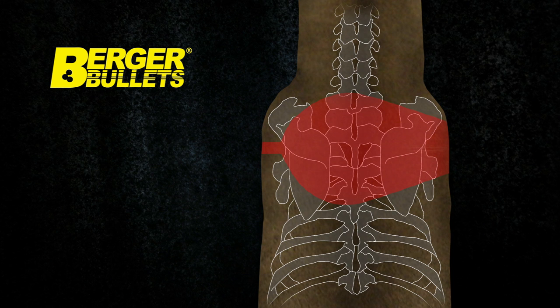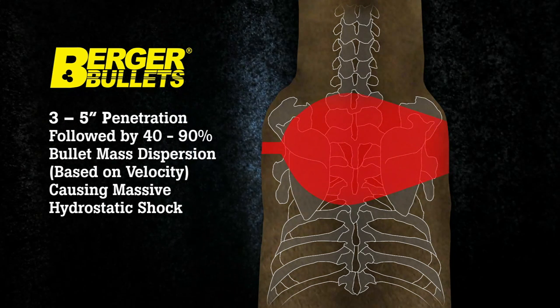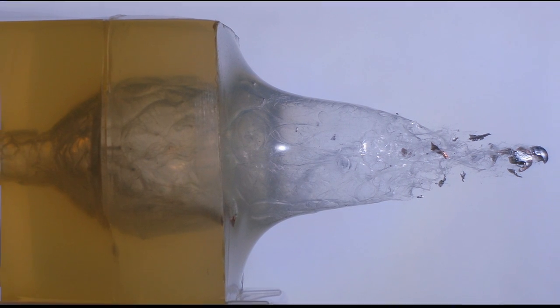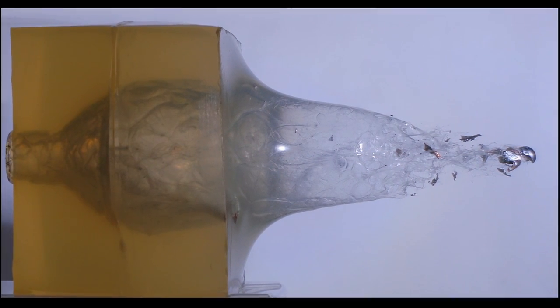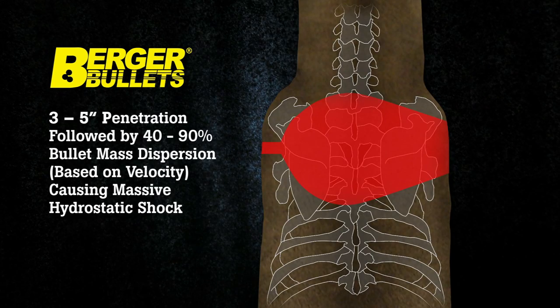The Berger bullet is the only hunting bullet that penetrates three to five inches of flesh and bone. After penetration, it gets inside the animal's core where the vital organs are, and sheds 40 to 90 percent of its mass through fragmentation depending on impact velocity.